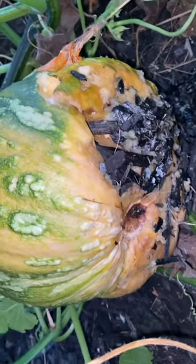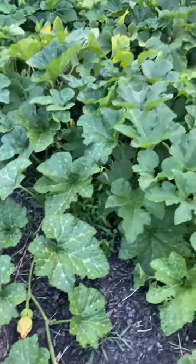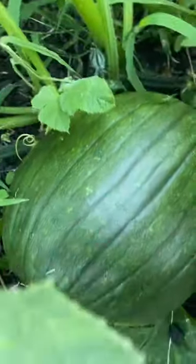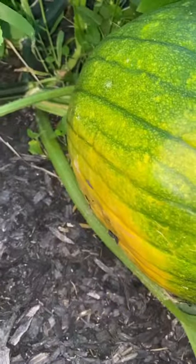Oh man! What a bummer. Even though it was a really big bummer to lose that pumpkin, I still have a couple that are growing. This is a little mini one, and then there's this one. Actually, this one's starting to turn as well, so I'm gonna pick this one too.